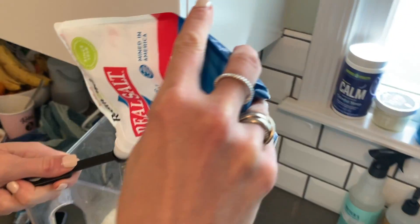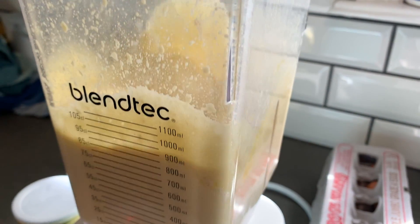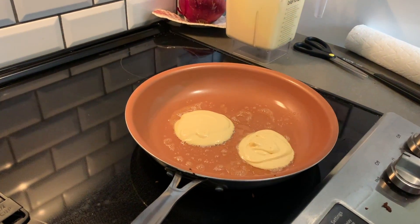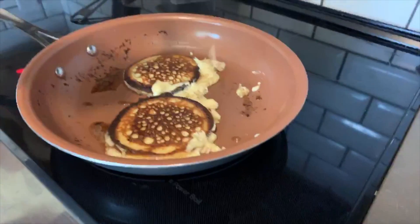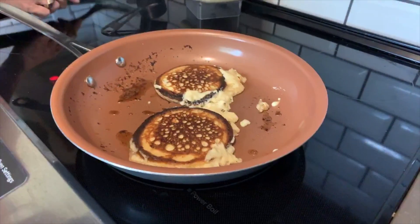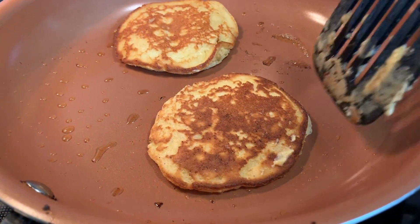That is it — then you blend, blend, blend, and the batter is ready. If you have a griddle, great, but a nonstick pan works too. Just make sure the heat isn't too high so you don't burn them. Cook your pancakes three to four minutes per side. When it's ready to flip, you'll be able to slide your spatula underneath. And then your pancakes are done!